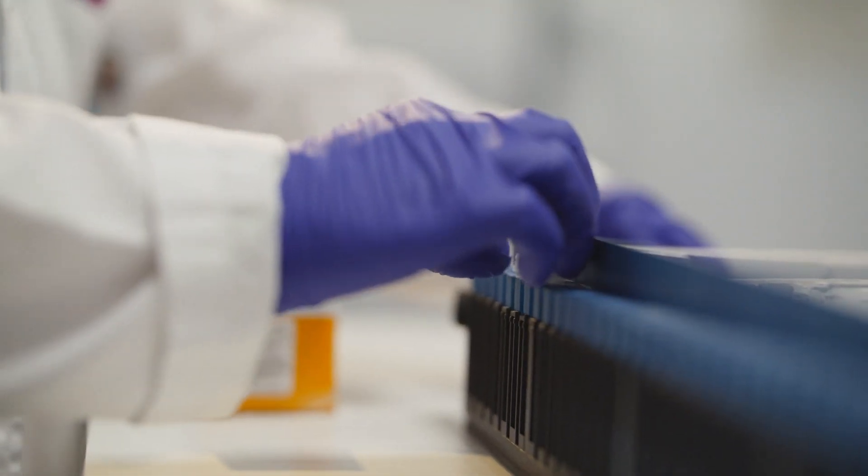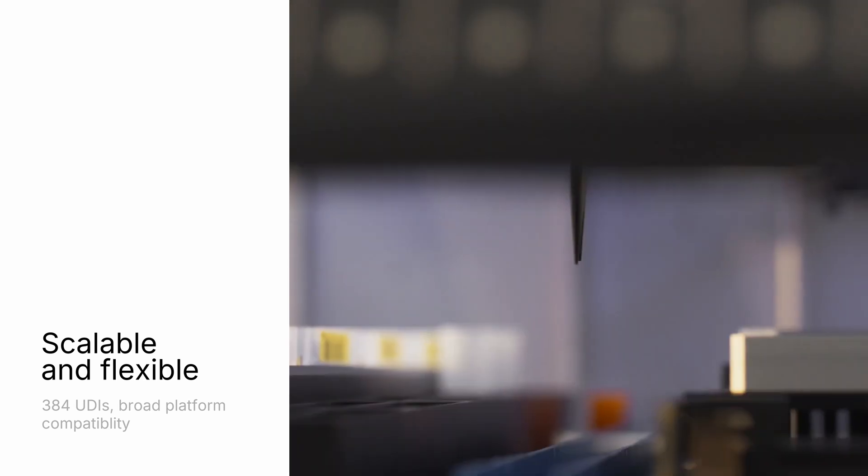Moving from traditional techniques — single gene analysis or immunohistochemistry — to these new NGS technologies has dramatically changed the field of genetic testing in cancer.